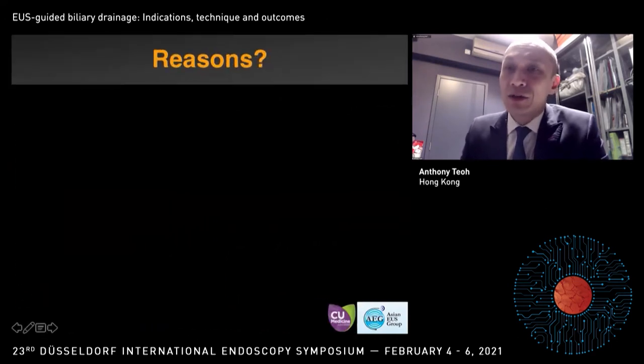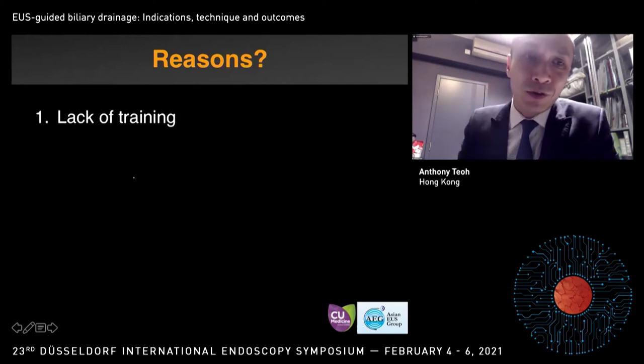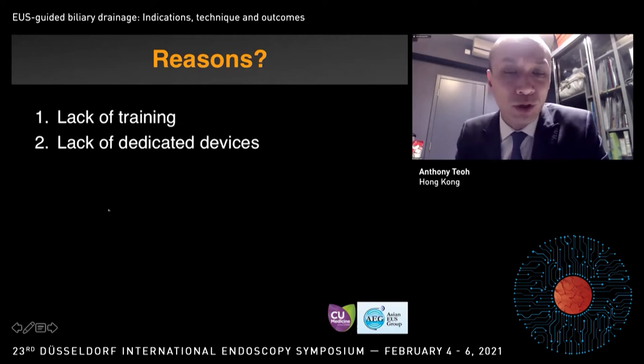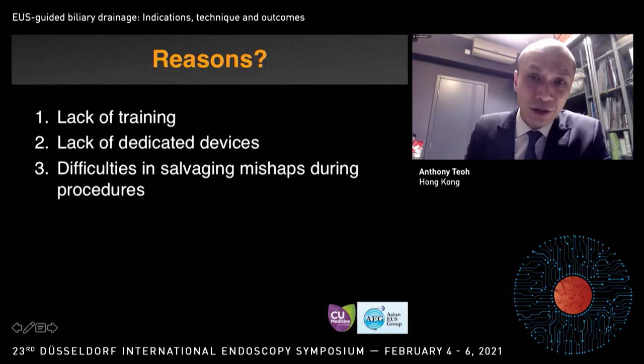So why are EUS interventional procedures so difficult or potentially hazardous? There are several reasons. First, when we started doing these procedures, there were not many of them — definitely a lack of training. We are often borrowing devices from ERCP and do not have dedicated devices for EUS interventions. And thirdly, when we fail at some EUS interventional procedures, it's often difficult to salvage the mishaps, such as a migrated stent.